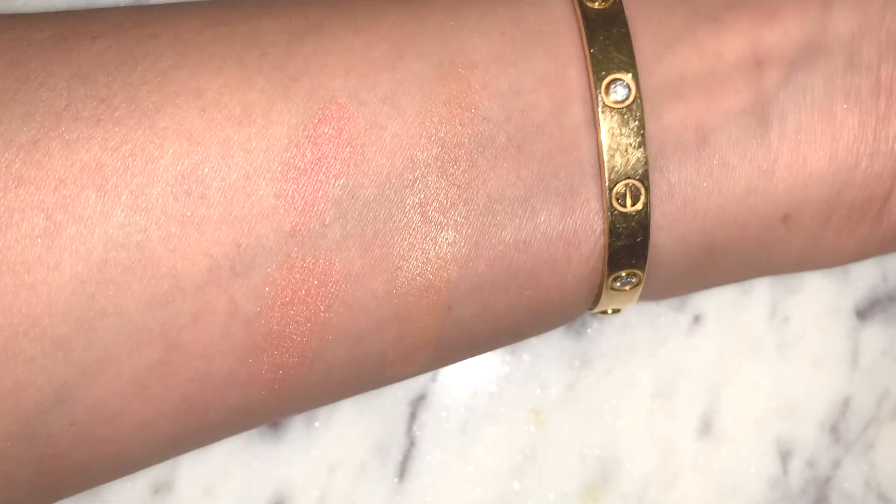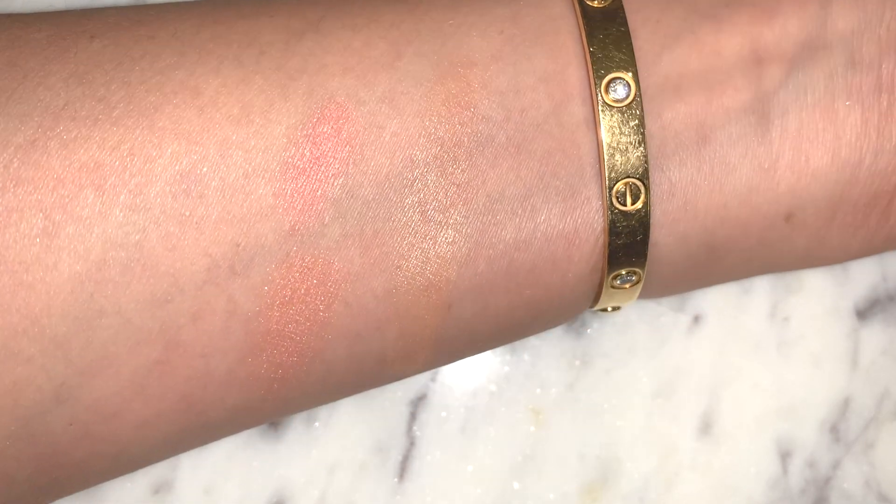My favorite tinted moisturizer is the Laura Mercier Tinted Moisturizer Illuminating in Bare Radiance — it only has a handful of shades so get a tester first if you're lighter than me. The best way I can describe it is that it's like a liquid Hourglass Ambient Lighting Powder — it provides that same filter effect on the skin but in liquid form, with a little bit of peach for color correcting and brightening. It also has SPF 30.